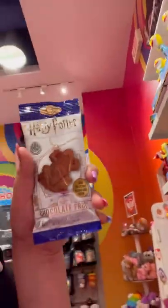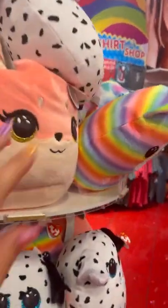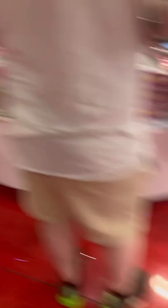They have the jumping frog — the chocolate frog from Harry Potter! It's so cool. They have a chocolate wand. We have a chocolate wand! Let's go look at some Squishmallows. Look at these cute Squishmallows — look at how cute they are!